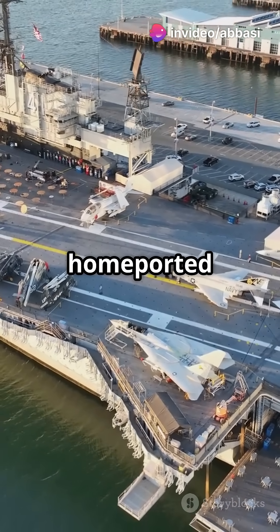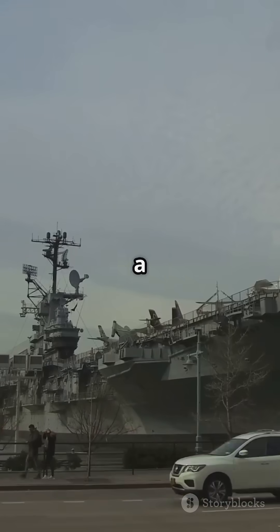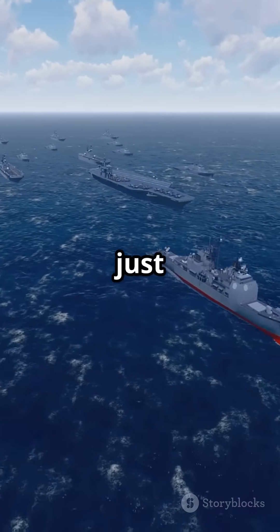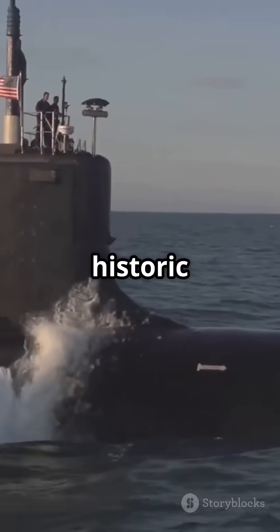Set to be home-ported at Naval Base Kitsap Bremerton by 2029, the Kennedy will bring a wave of innovation and about 2,800 military personnel to the west coast. It's not just a ship — it's the future of naval power. Don't miss out on this historic leap forward.